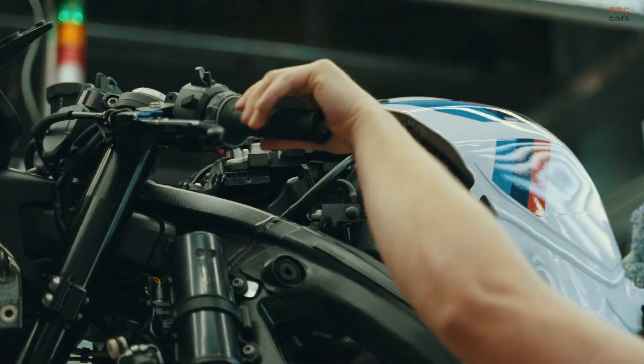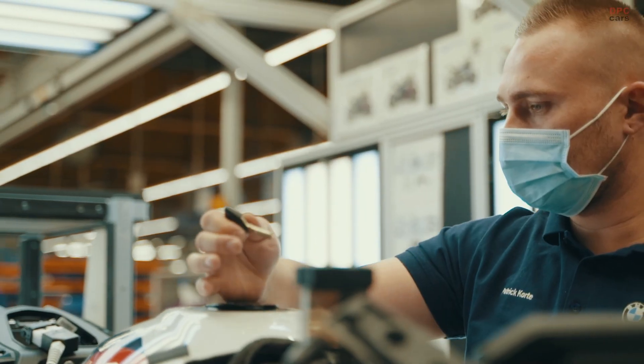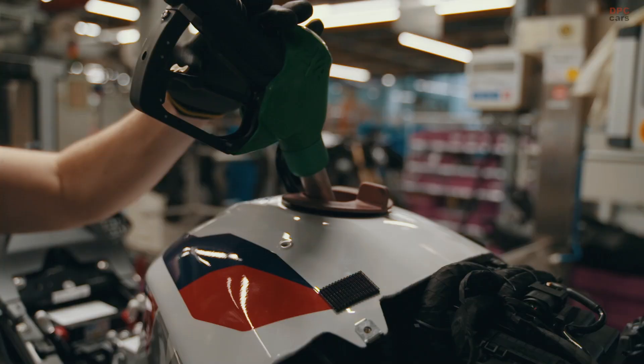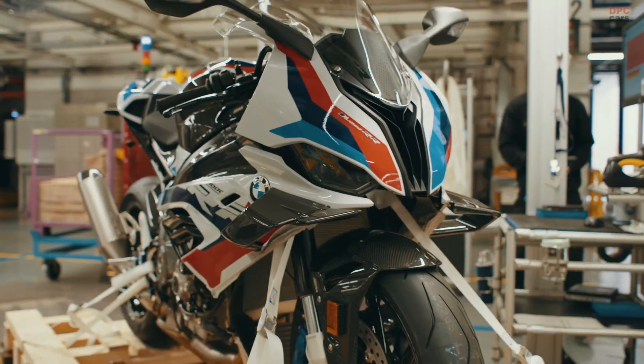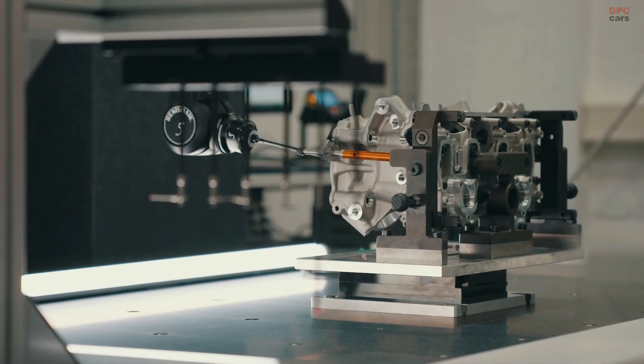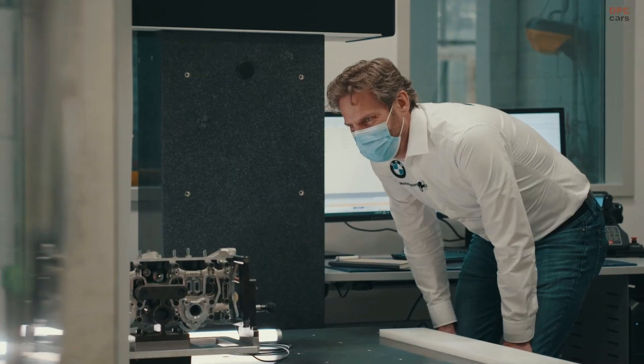The engine begins its life as raw aluminum. From there, computer-guided machining transforms each block into a sculpted foundation. Specialists fit high-performance components such as forged pistons, titanium connecting rods, and lighter crankshafts that reduce rotational mass. These parts are not just lighter — they are engineered for strength and high-rev durability.